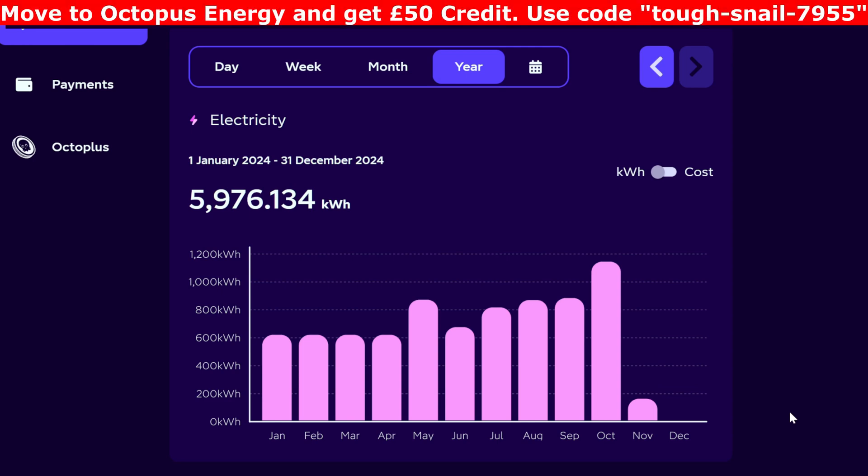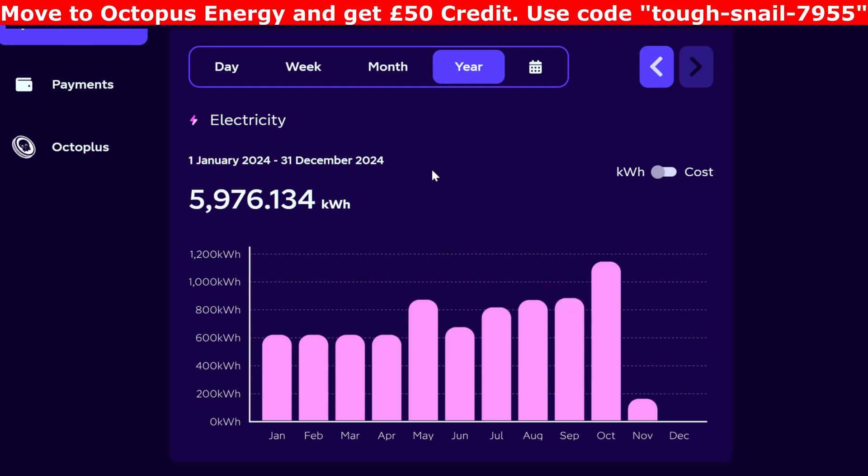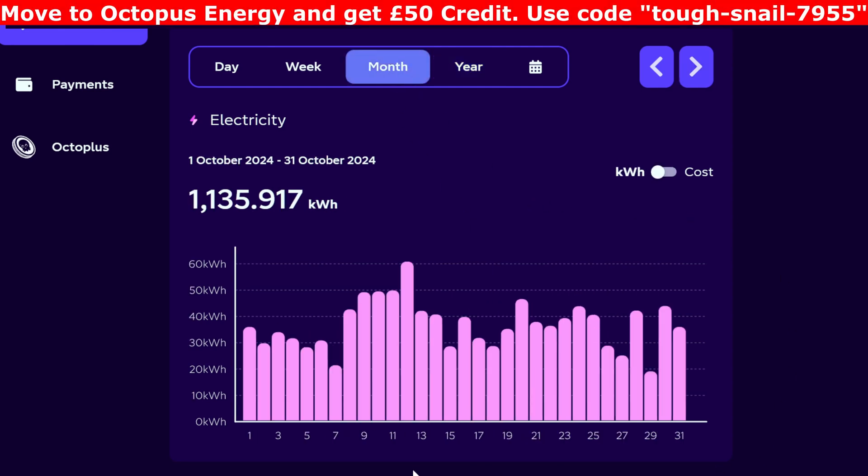In the Octopus dashboard — I showed you this new dashboard last month and I still quite like it — for October we imported 1,135 kWh, which is obviously a lot more, and I think most of that comes from the increased EV charging. There was one free electric day in October which added a little bit, where we tried to get as much into the house in one hour as possible like a little competition without blowing the main fuse. Looking at the usage during the month there was 60 kWh on the 12th of October — I wonder if that was the free day.